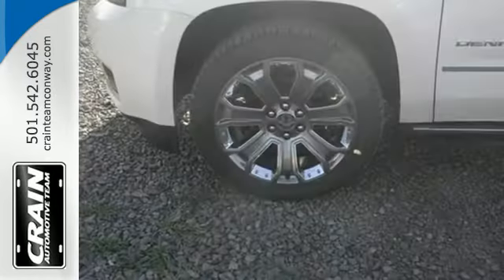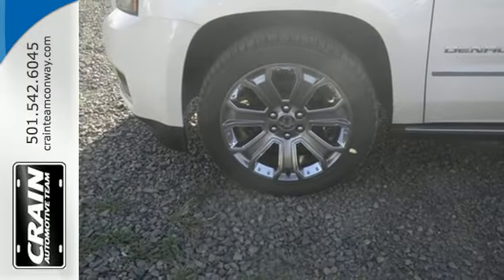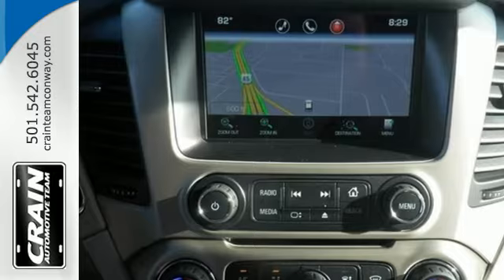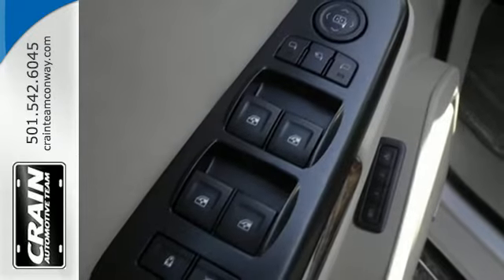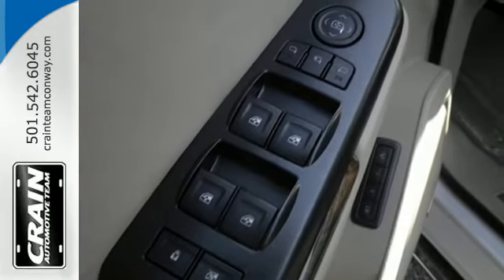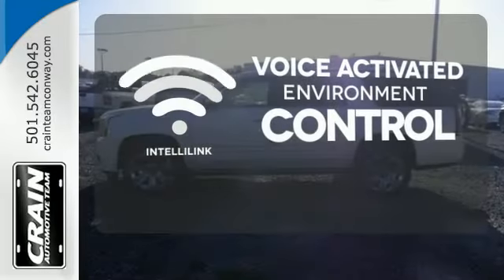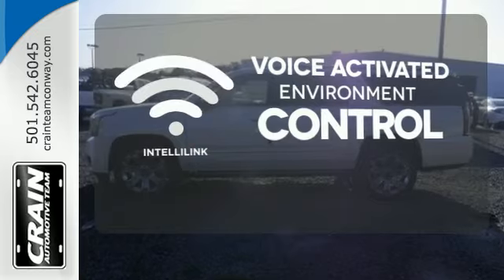Relax in the lap of luxury with a heated steering wheel, heated front and rear seats, premium perforated leather upholstery, and GMC's IntelliLink infotainment system with navigation. The IntelliLink system allows you to control your music, hands-free calling, and so much more with just the sound of your voice.